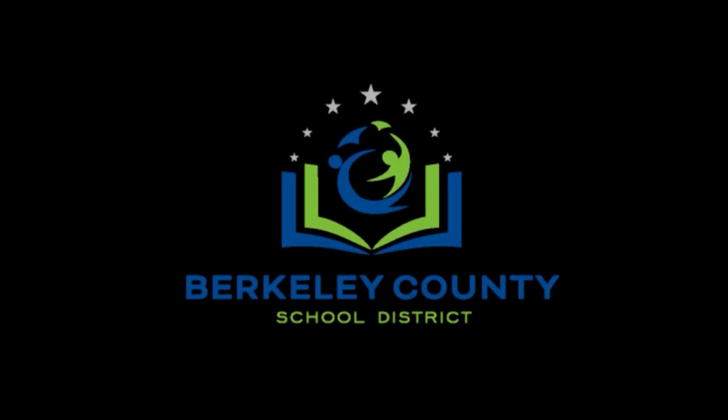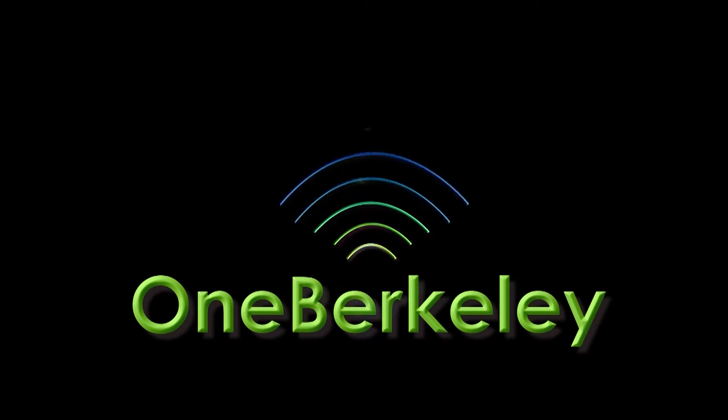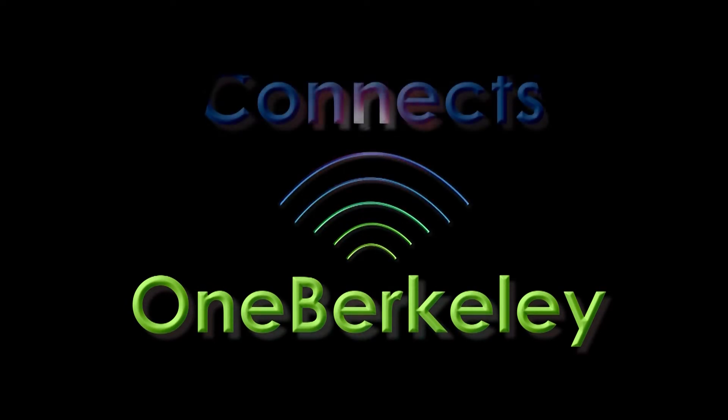Welcome back Berkeley County School District teachers to the 2016-2017 school year. We are excited to announce the launch of OneBerkeley Connects. The purpose of this video is to provide you with a brief overview. Additional information will be provided through training sessions as well as the district website.